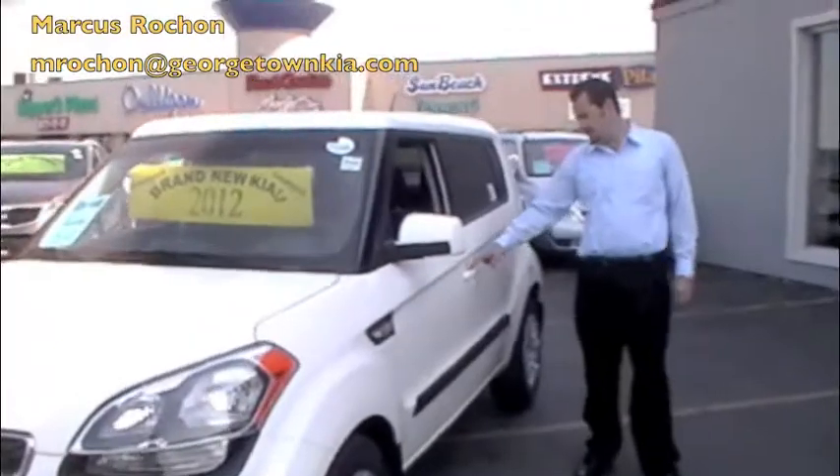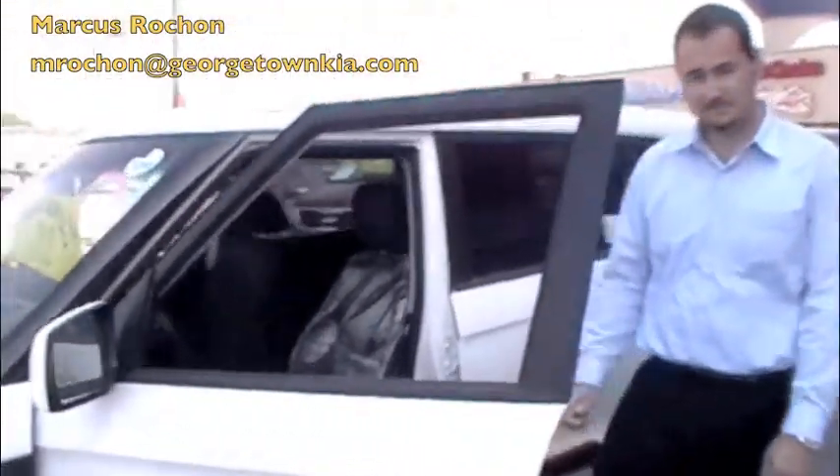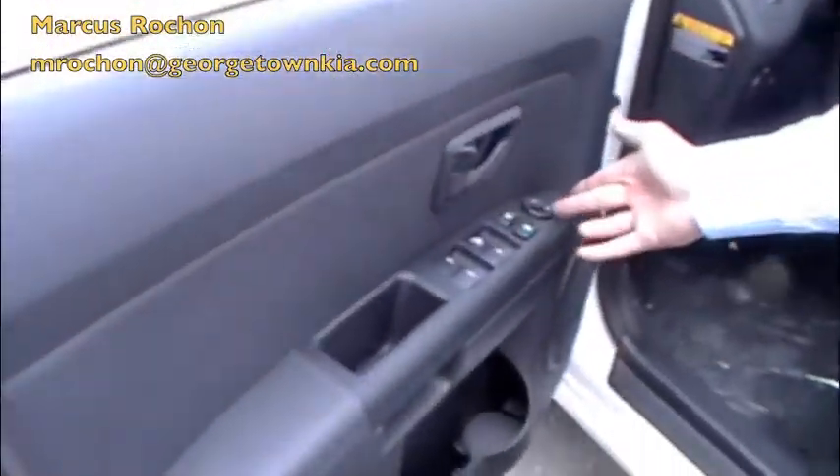Come over here, I'll show you the interior. We have your power windows, power door locks, and power mirrors.